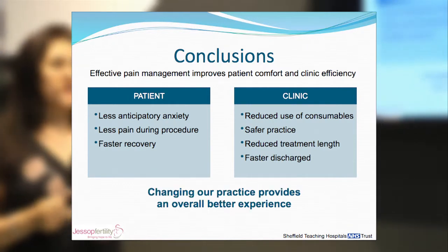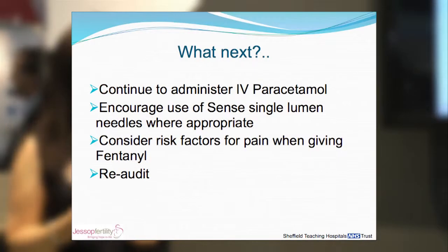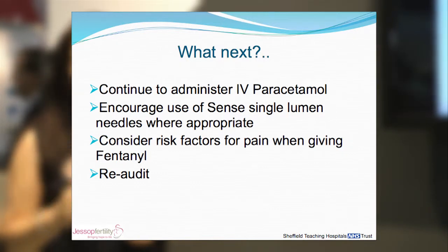Changing our practice has made for a better overall experience. Going forward, we will continue with IV paracetamol, encourage the use of Swimed single lumen needles where appropriate, and consider risk factors when administering fentanyl. We will also re-audit. Thank you very much for listening — we've definitely found these changes helpful and very positive in our unit.